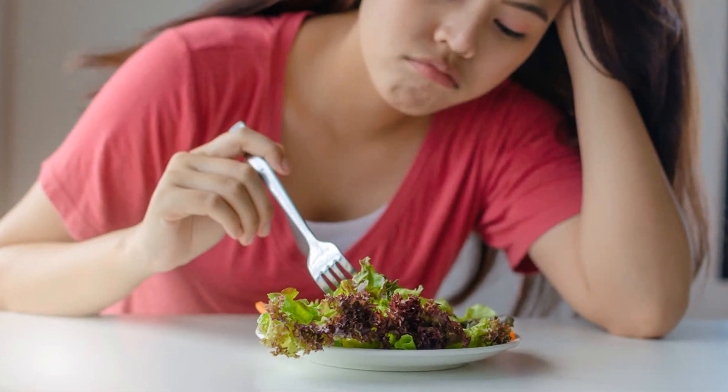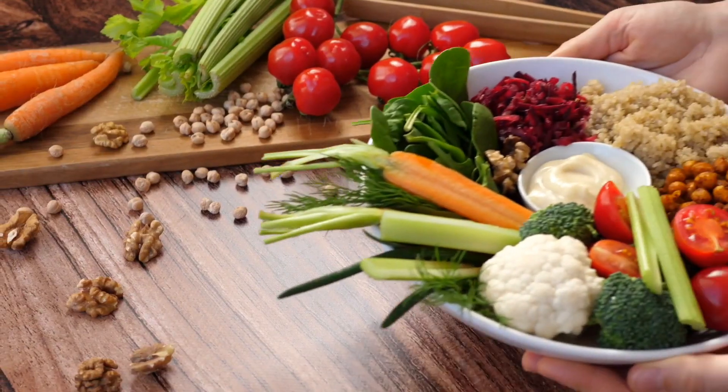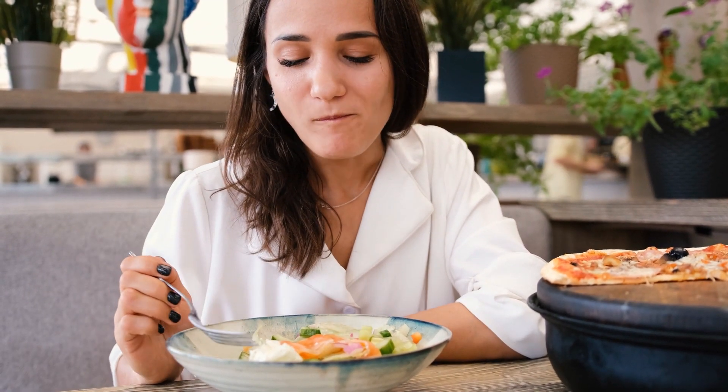To combat vitamin deficiency and promote healthy, youthful skin, it's crucial to prioritize a balanced diet rich in fruits, vegetables, and whole grains. These foods are packed with vitamins and antioxidants that nourish your skin from within, helping you maintain a youthful glow.